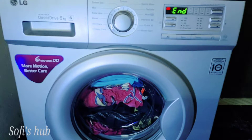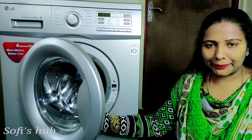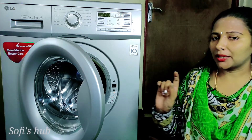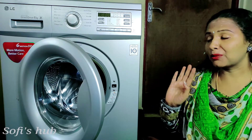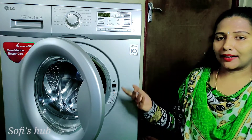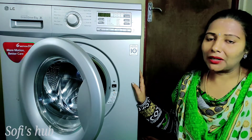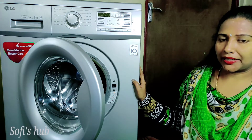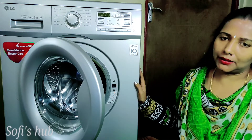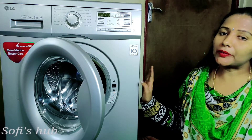Now we have to go through the cleaning process. Now we have to clean the drum and clean the front area. Now we can wash it completely. After that, we will wash it in place the same way. If you want to do that, you can use it regularly. If you want to use it monthly, you can use it as a drum clean.